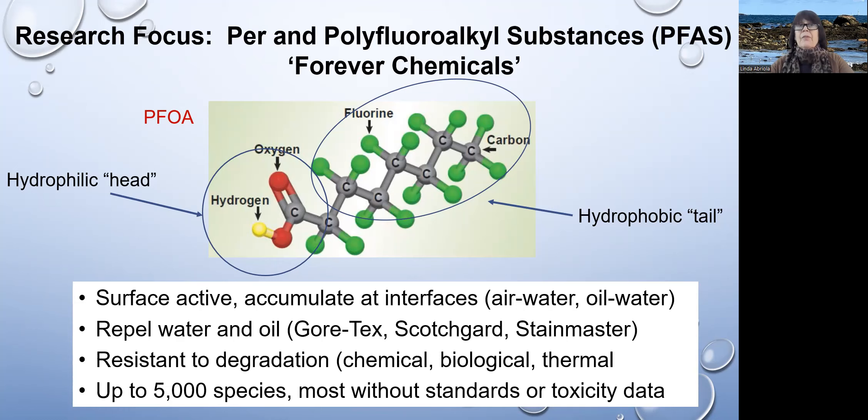This is a class of compounds that is very, very resistant to any kind of degradation, whether chemical, biological, or thermal. They're called per- and polyfluoroalkyl substances, or PFAS, and it's a class of compounds that has up to about 5,000 different compounds within this class.